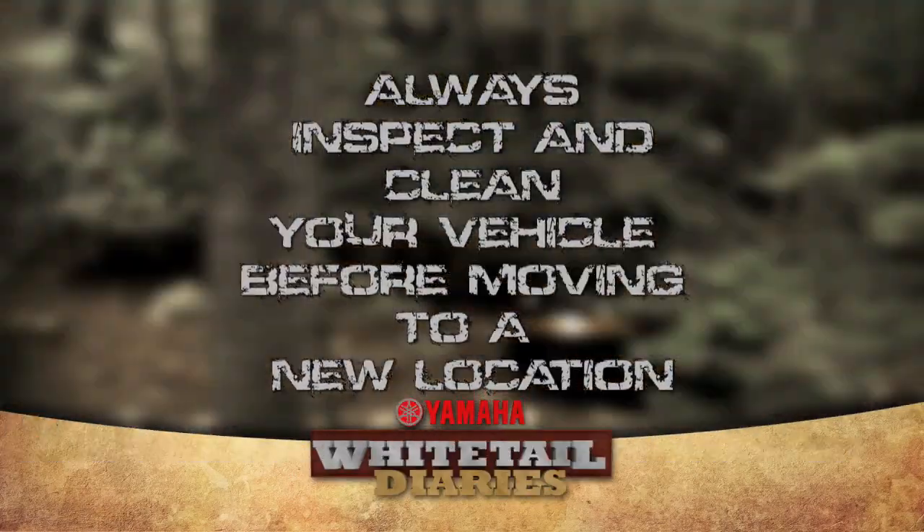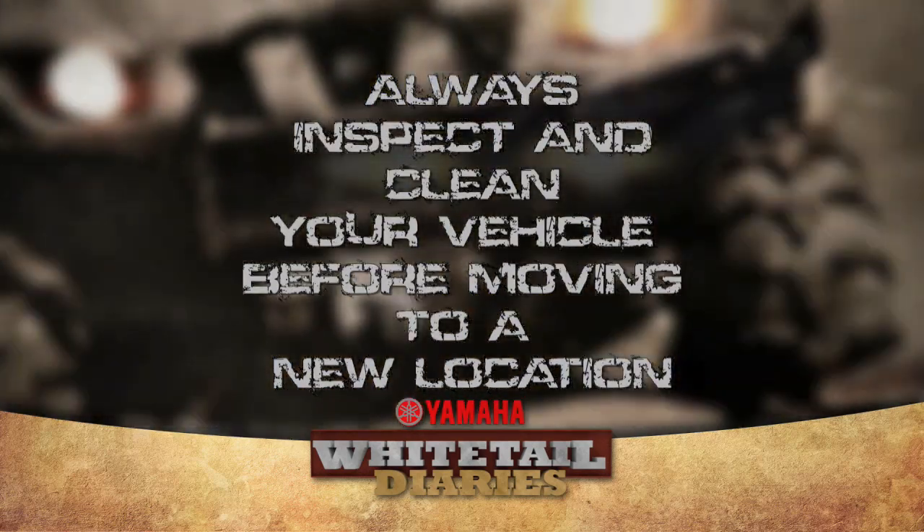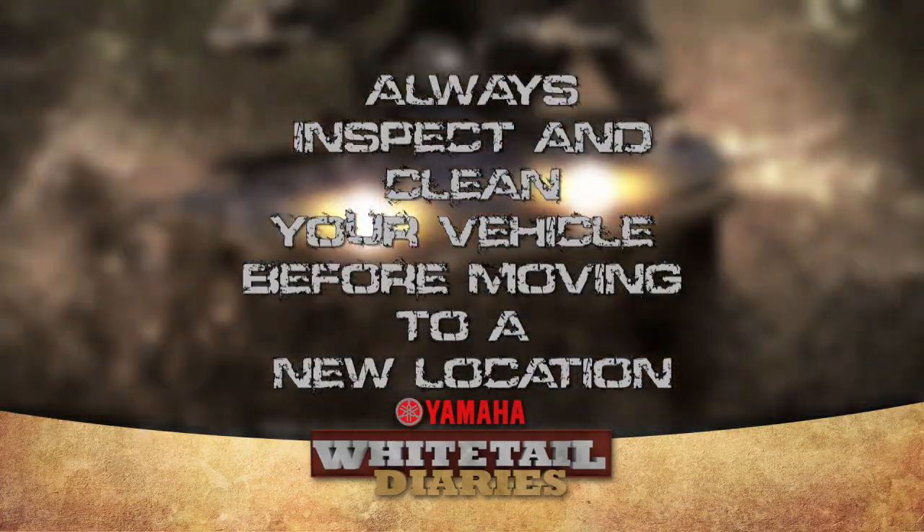Always inspect and clean your vehicle before moving to a new location to remove seeds, weeds, and other vegetation and prevent the transfer of non-native invasive species.